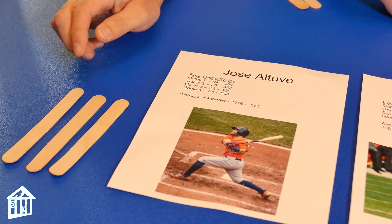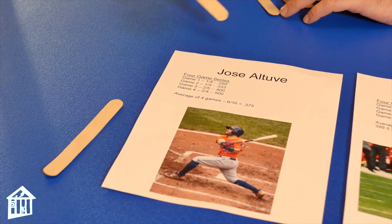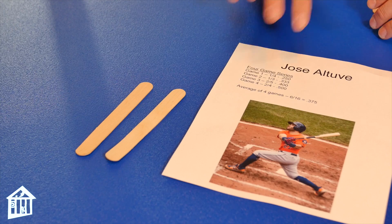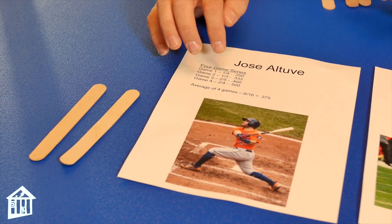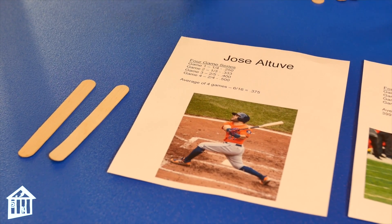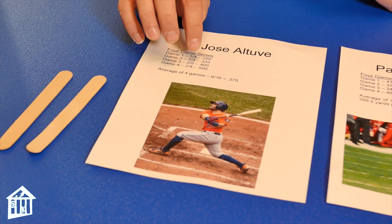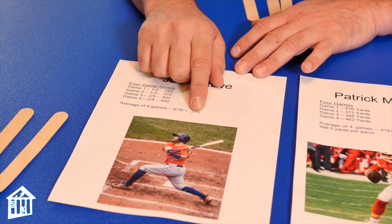In Game 2 he was one for three, and his average got better because it's one-third, which is 33%. In Game 3 he was two for five — that's a really good .400. In Game 4 he was two for four, which is .500. You can see how you take fractions and turn them into percents: divide 1 by 4, 1 by 3, 2 by 5, 2 by 4. You can also reduce fractions — two for four is one half. Then you add up all the hits: 1+1+2+2 = 6, and all the at-bats: 4+3+5+4 = 16. So he batted .375 for those four games, which is a very good average.